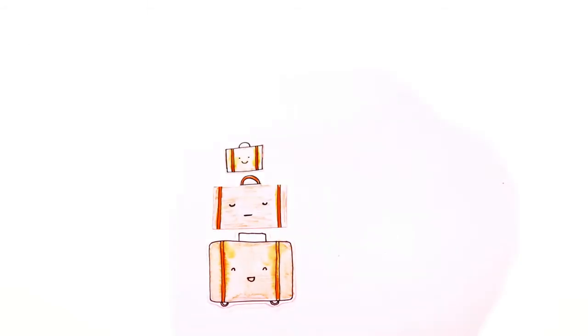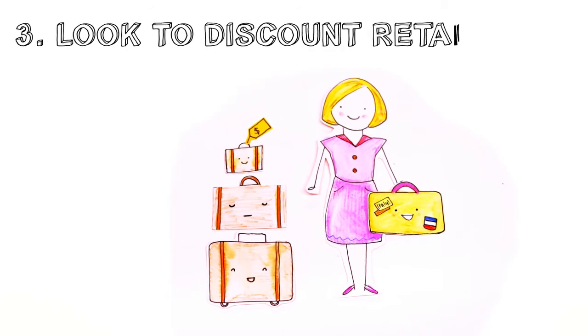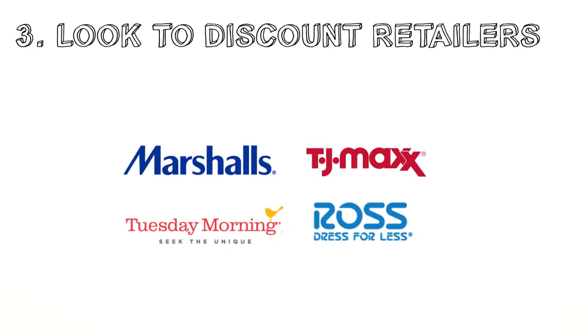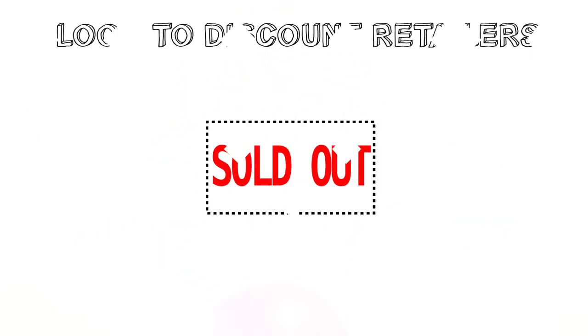If you prefer to buy in store and your heart isn't set on a specific color or brand, look to discount retailers. Stores such as Ross, TJ Maxx, Marshalls and Tuesday Morning also save you big. Most carry luggage for up to 70% off, but their inventory is sporadic.